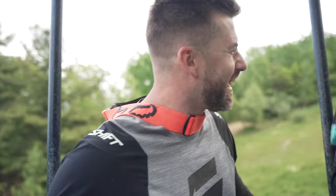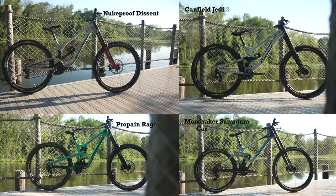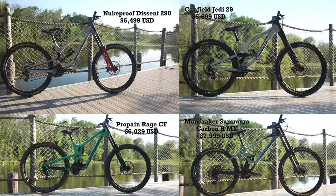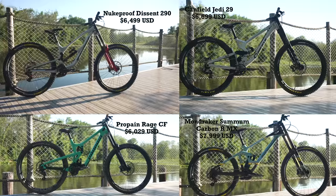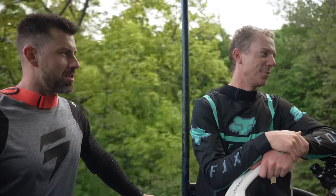Day one here at the Vital DH test session — we have four bikes, four riders. We're just going to do two runs on each bike, swap some pedals around, and get a feel for which bike we want to race. Same trails on all bikes to get those initial impressions and gauge which one we'll go the fastest on. Some of us might want the same bike, so we'll come up with a challenge — arm wrestle or push-ups — to figure out who gets what.